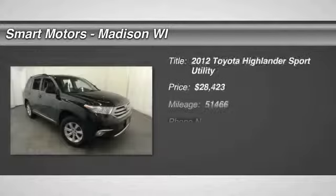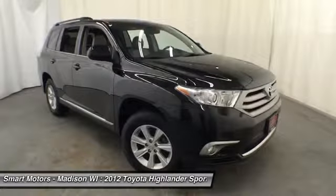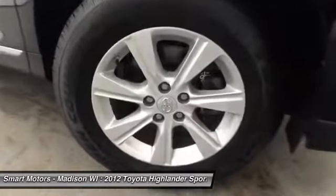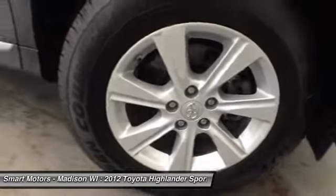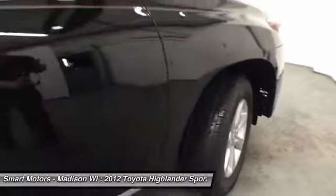Touch screen navigation, backup camera, Bluetooth connection, heated front leather seats, all-wheel drive, alloy wheels, power sunroof, star safety system — here is a very nice vehicle that is going to be great for weekend getaways and daily commuting within this 2012 Toyota Highlander.